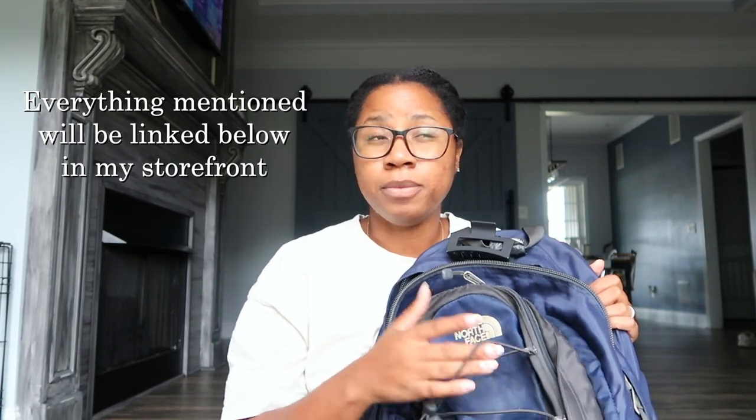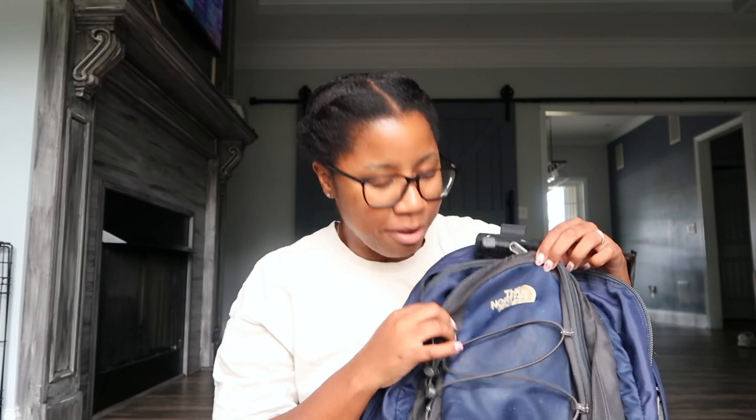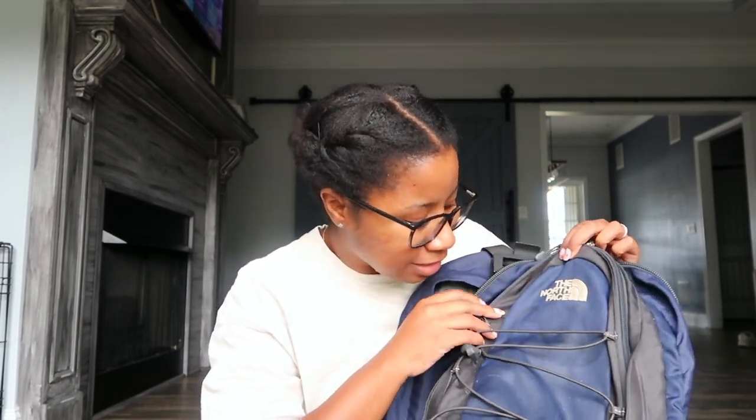First things first, this is my backpack. This is a North Face - I don't know what the style is - but I've had this since I was a senior in high school. It even still has the monogram on it. Monograms were super popular back when I was in high school. It's also lasted me through college and through ed tech school. It was like 70 bucks when I was in high school, which was super expensive back then.